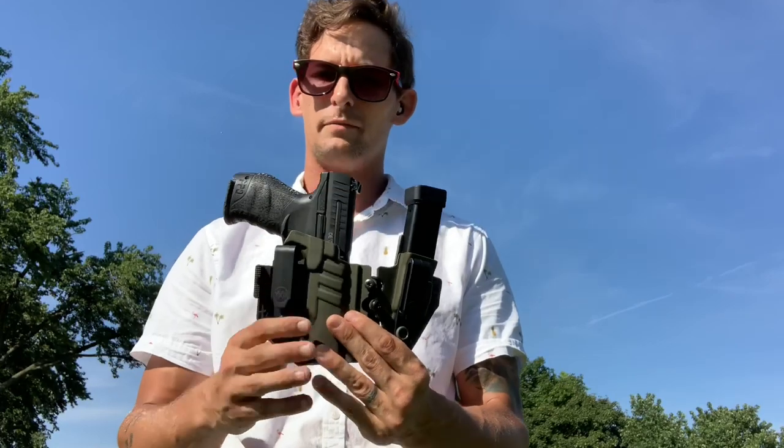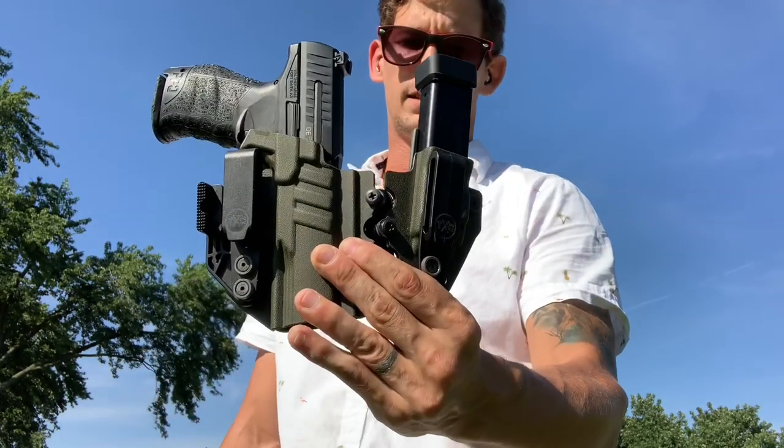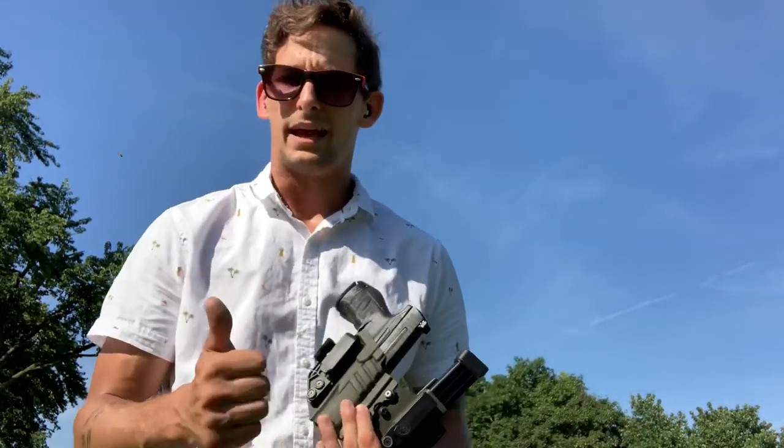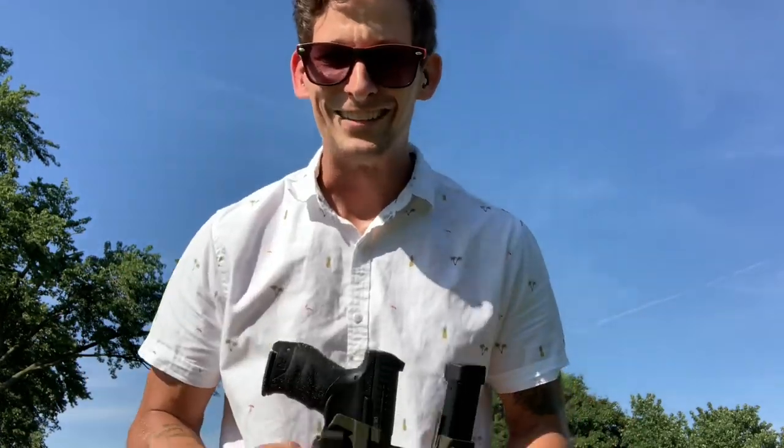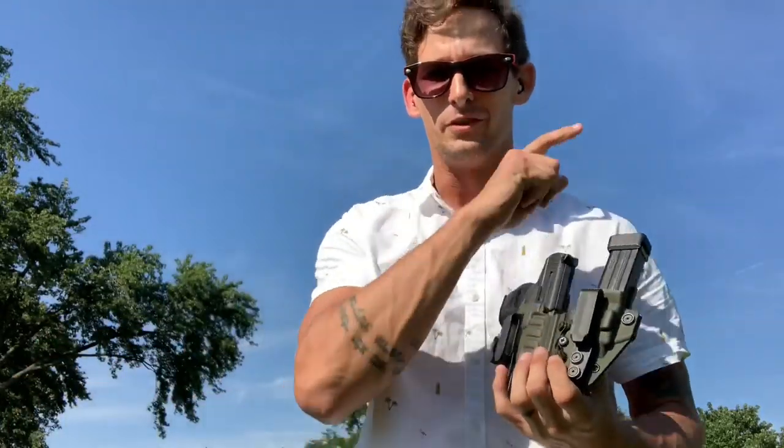I'm 6 foot, and I range between 150 and 165 pounds depending on what I'm training for and what I've got going on in my life at that particular time. The TXC Allied, the TXC X1 — all of these holsters are the best for us tall, skinny boys that like T-shirts and button-ups. I'll get into all those reasons here in this review.